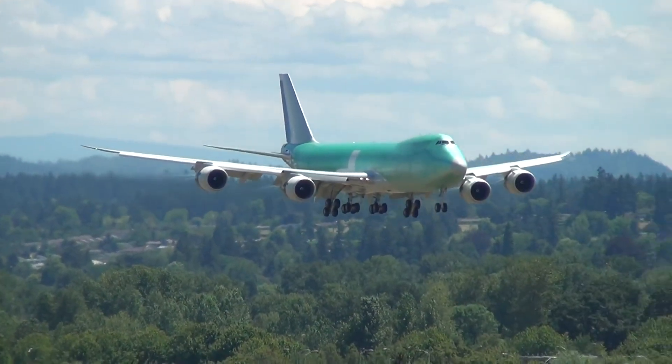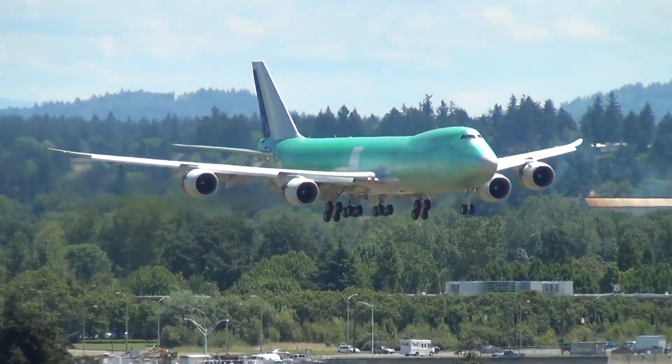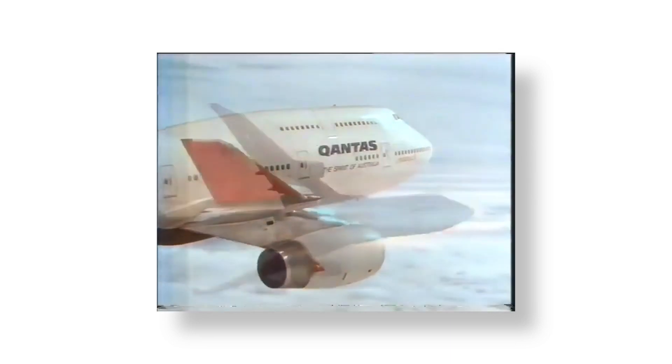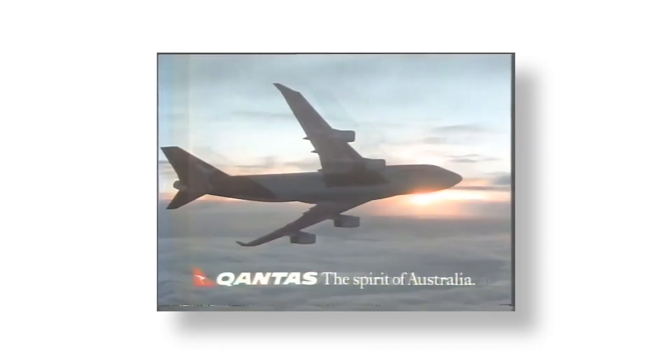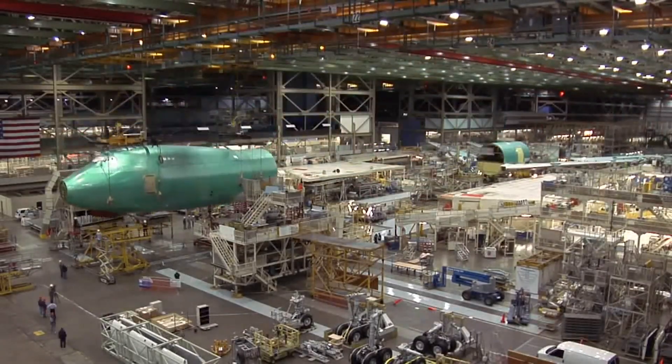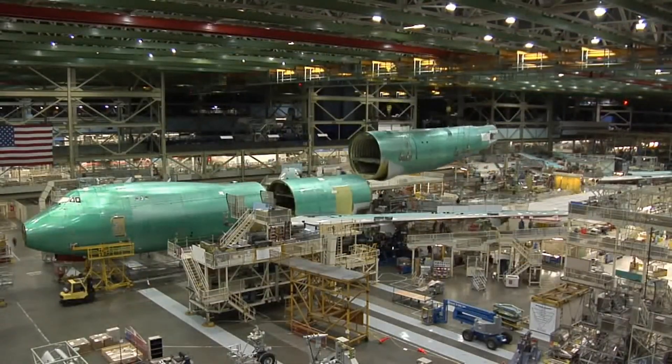Overall, no matter what the variant, the design of the 747 invokes sentimental feelings. The queen of the skies reminds us of a glorious era in aviation. Even though the type's program will come to an end after five decades, at least it won't be fully disappearing from our skies anytime soon.